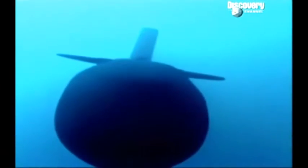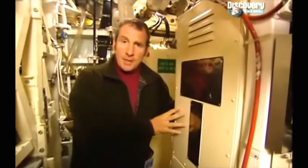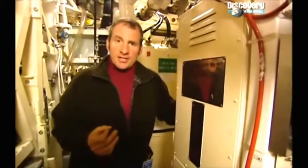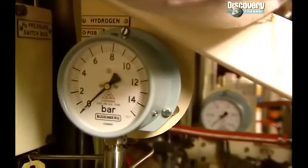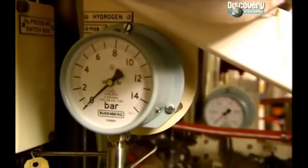Thanks to the massive amount of power available from the nuclear reactor, nuclear submarines can use electricity to generate oxygen from water. These are the sub's gills. Oxygen is generated by a process known as electrolysis. Water is pumped into these machines — the electrolyzers — electric current is passed through the water, the resulting oxygen is collected, and hydrogen is pumped out to sea.